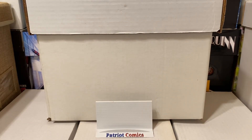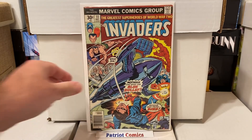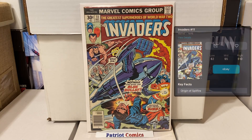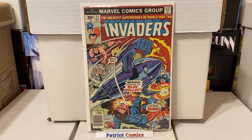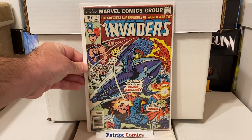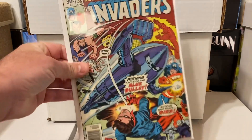This next book here is pretty cool. This is a minor key from The Invaders, issue number 11, that's in a mid-grade. This is the origin of Spitfire. Not a bad find — in mid-grade it's like a $5 book or so, and I'm happy to grab that for less than a buck.